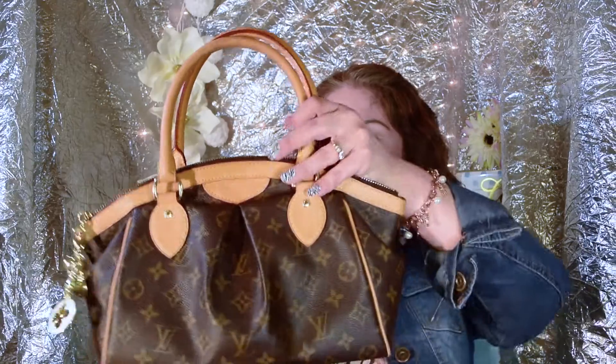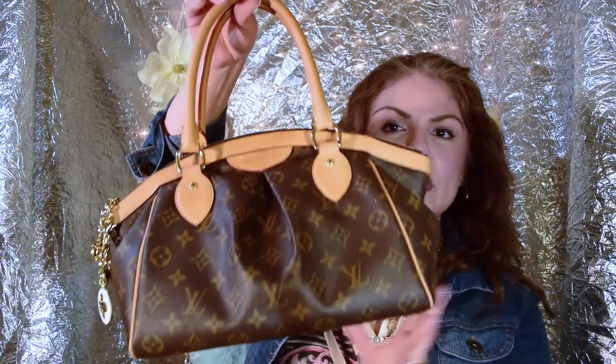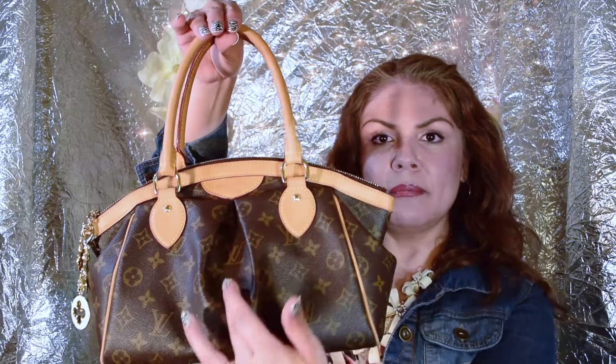This one only comes in monogram. It is discontinued, so you can get it on the pre-loved market. This bag is really pretty because it just looks really feminine. I love the pleating right here and it does have these really pretty tabs.